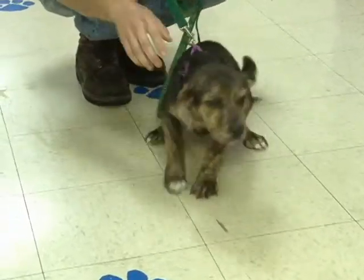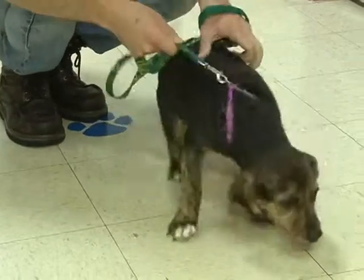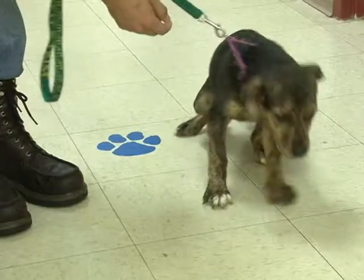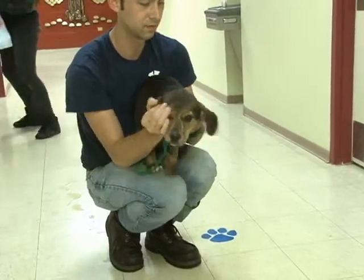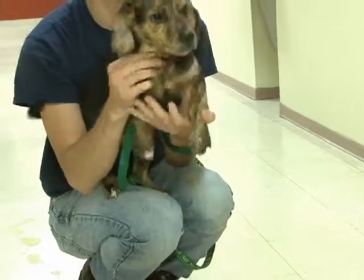She can be a little overwhelming because she is a puppy. She needs to go to a home where somebody will be home to housebreak her and train her. I think you need to pick her up and cuddle her — that's what she really wants. She's a little bit insecure on this slippery floor and being out of the cage away from her sister.